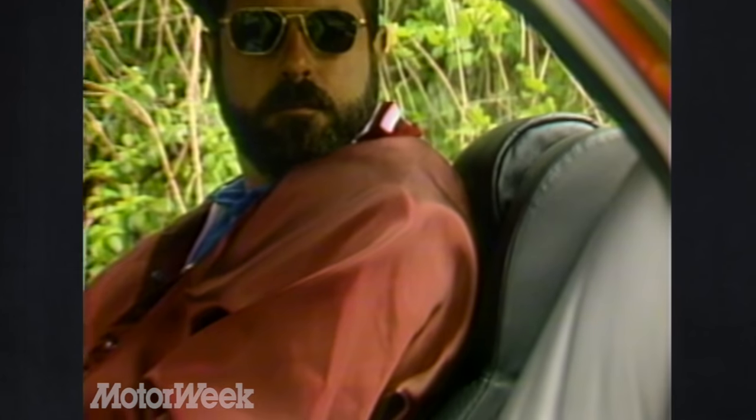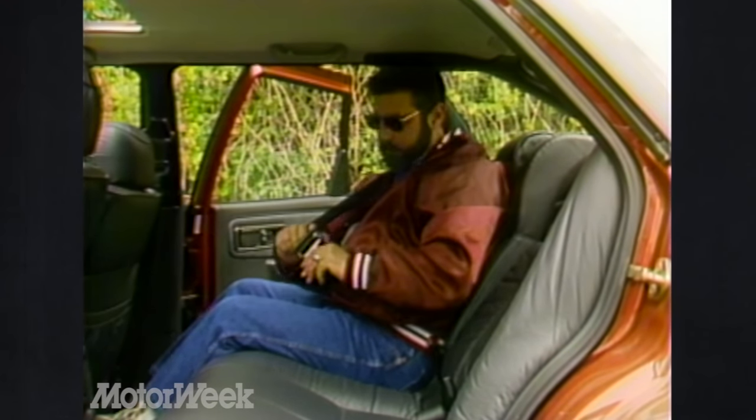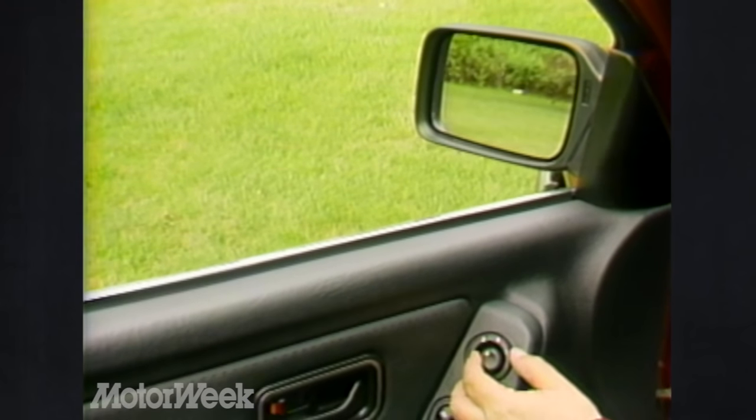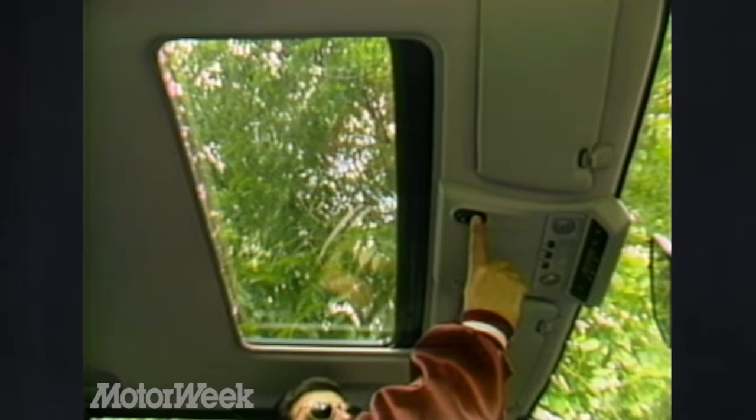Switches for the automatic climate control are on the right — not as straightforward as they could be, but easy to master. The rear seat offers electric tilt adjustment, adjustable head restraints, and shoulder belts. There's plenty of legroom and much better than average headroom. Interior niceties include power mirrors and windows, central locking, and a two-way electric sunroof, also part of the Touring package.